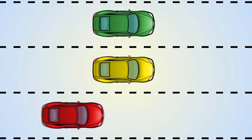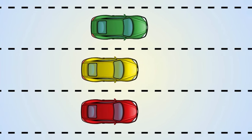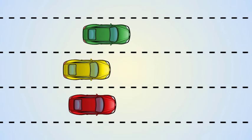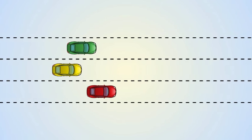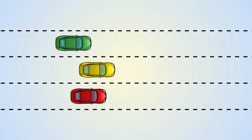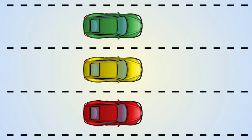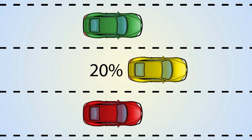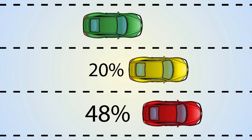A test was conducted with three drivers using the same vehicle. They drove an equal distance and maintained an average speed of 80 kilometers per hour. The driver in the green car maintained a steady speed throughout the trip. The driver of the yellow car changed speeds every 18 seconds, and the driver of the red car changed speeds every 12 seconds. At the end of the trips, the yellow car used 20% more fuel and the red car used 48% more fuel than the green car that maintained the same speed throughout the trip.